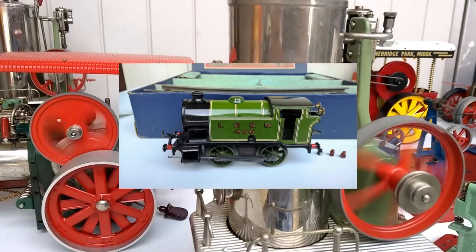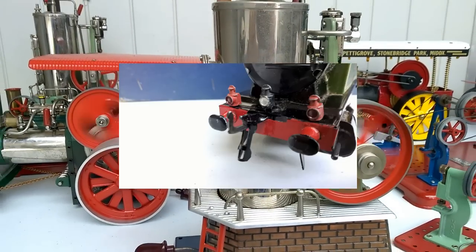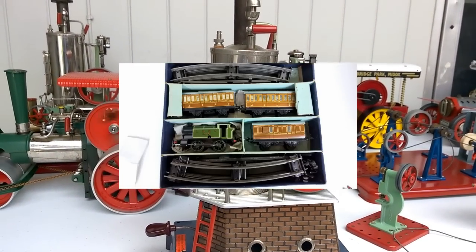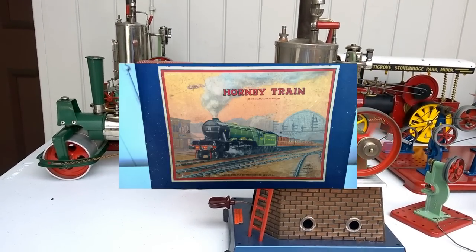For this set here, I want $700 Australian — $700 Australian for a mint boxed Hornby O-Gauge train set. This is O-Gauge tin, a key clockwork train set in absolutely beautiful condition.